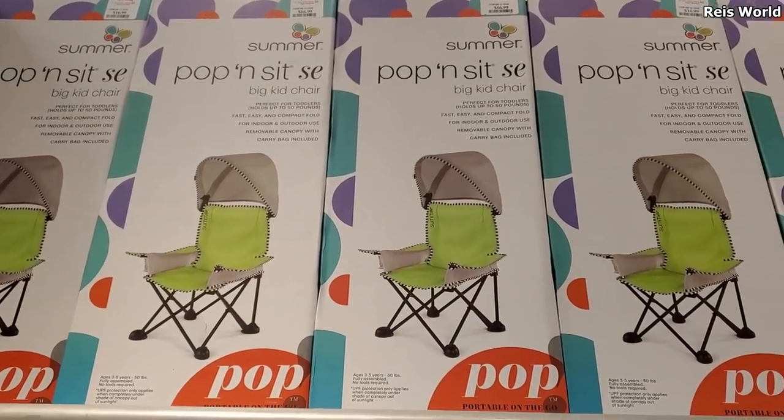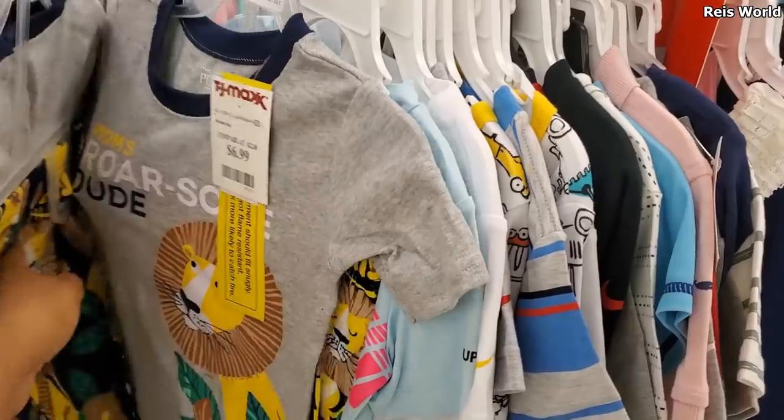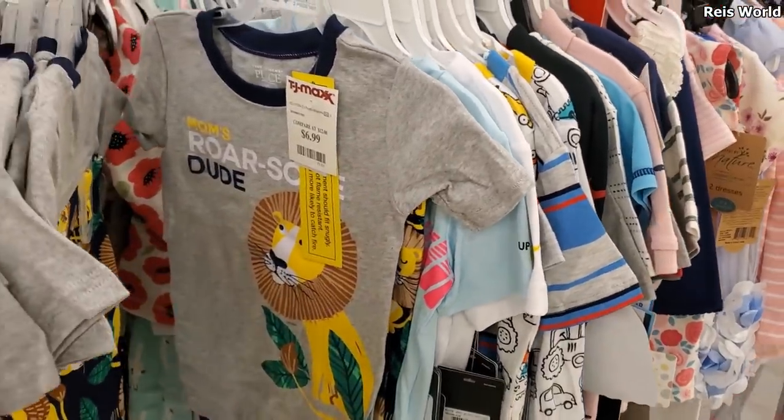The big kid chair is $17 and you get the little hood too to cover their face. Cute pajamas — that is $7.